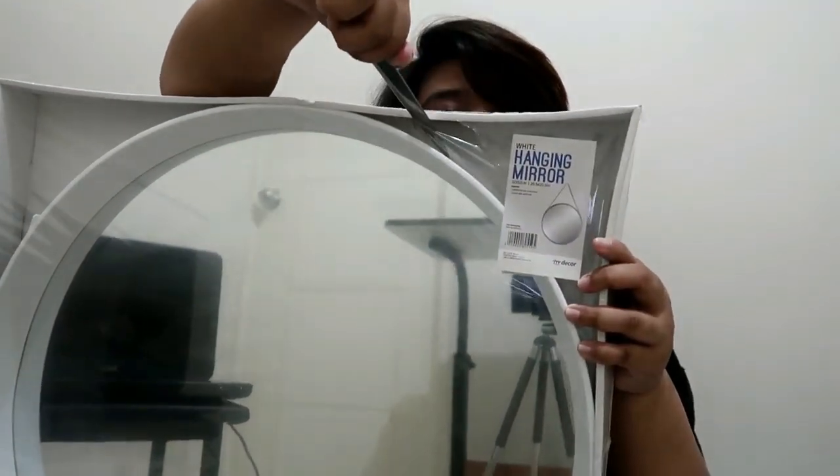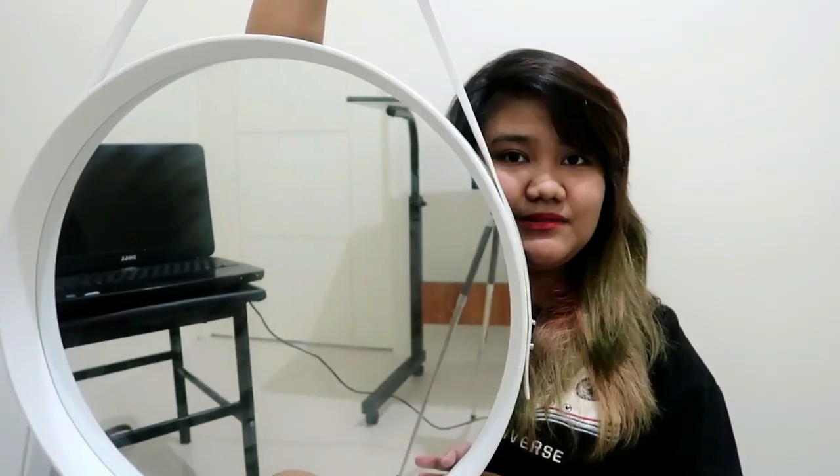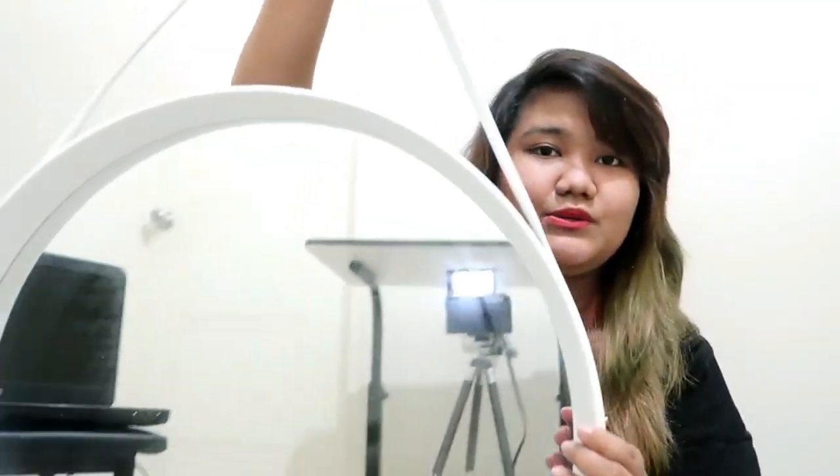Next from Mandawe Foam is this mirror. Let's unbox it. It has handles so it can be hung on the wall. It's 600 pesos with 20% off. I think that's it for my Mandawe Foam purchases.